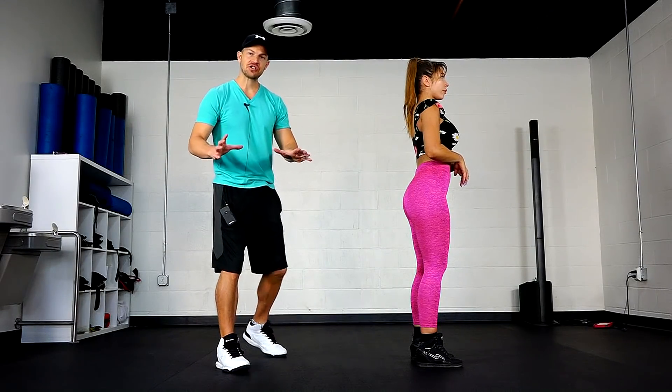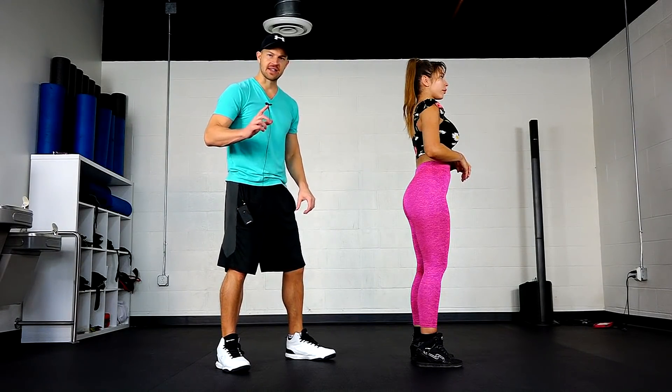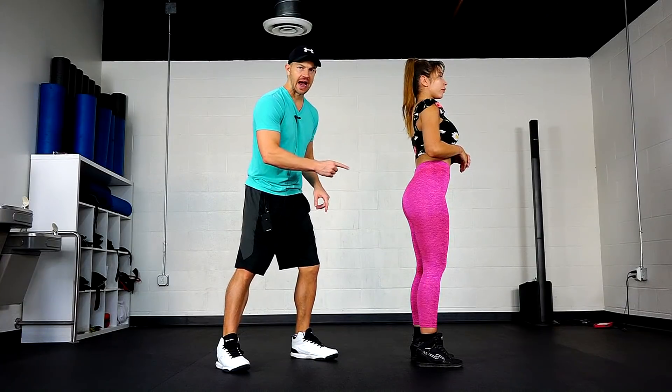Hi everyone. Today I want to teach you some awesome butt exercises that are going to help you build up your side booty muscles.